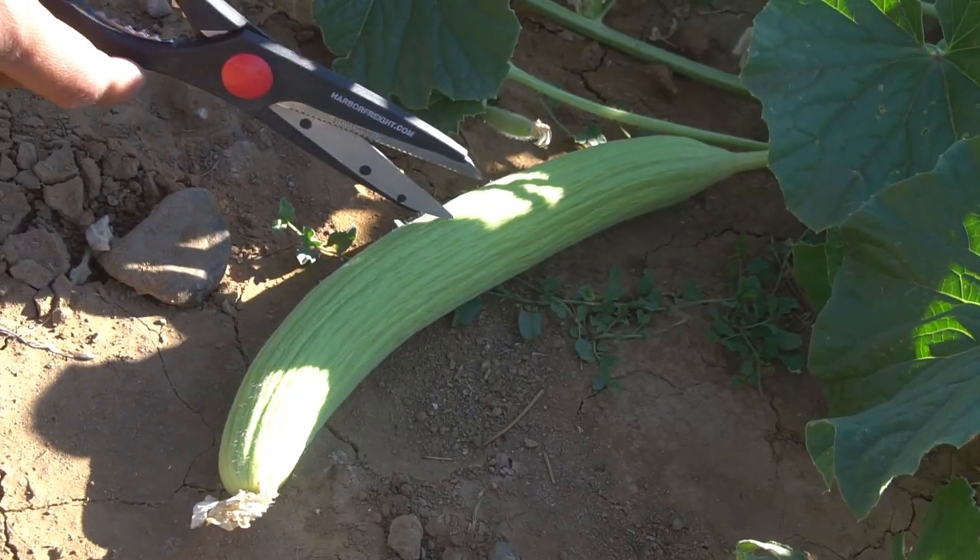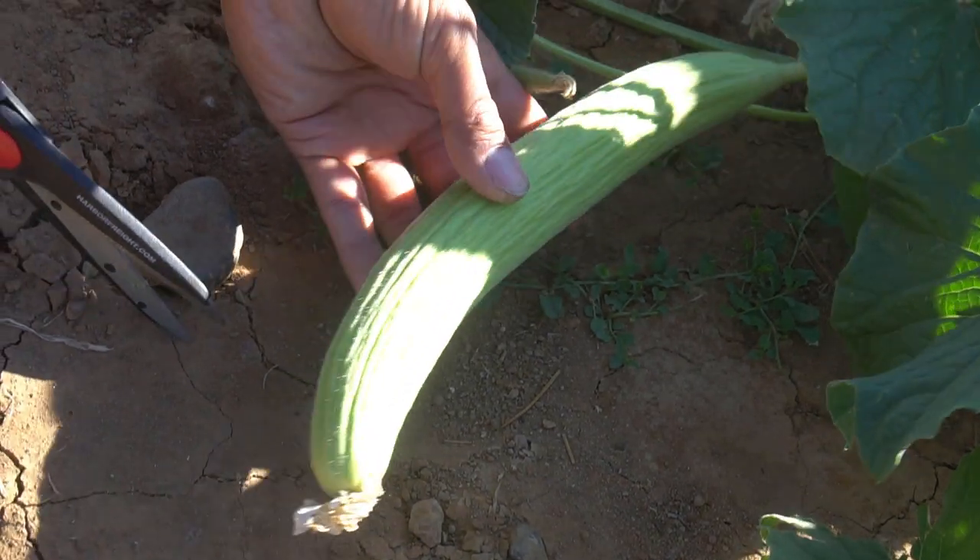Cucumbers tend to give heartburn and indigestion to some people. If you or someone you know gets heartburn or indigestion from eating cucumbers, you can always eat Armenian cucumbers instead. Since Armenian cucumbers are not actually cucumbers — they are melons — you can still enjoy the refreshing cucumber taste without any of the indigestion or heartburn issues.